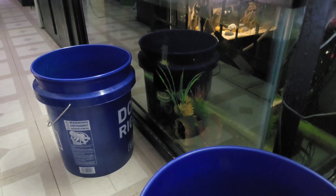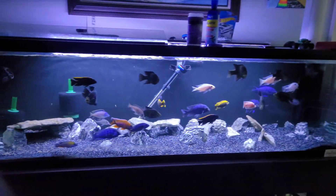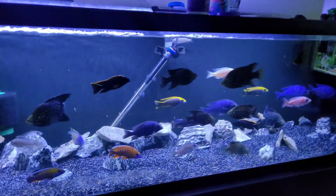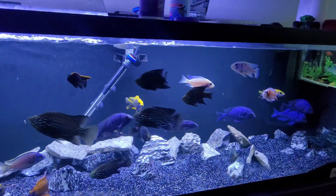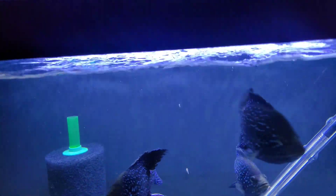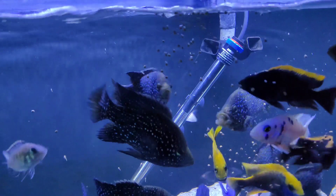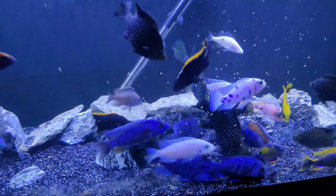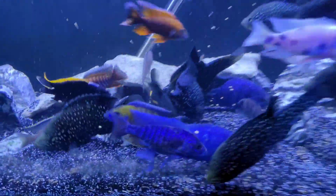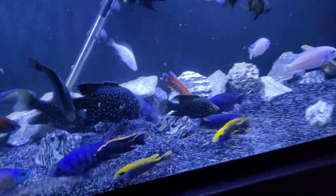I'm gonna go ahead and catch the other guy out real quick - I've got these guys acclimating in buckets. While they're acclimating I'm gonna talk to you guys a little bit about this aquarium and feed these guys because they're always hungry. Everybody's eating - but this one, he's eating the iceberg fry and he spits them back out. He doesn't look as good as he used to.